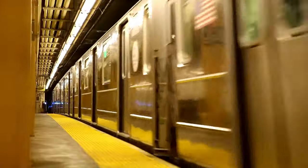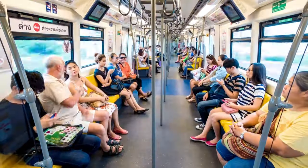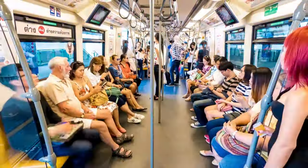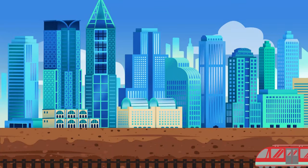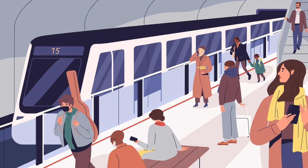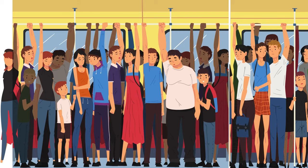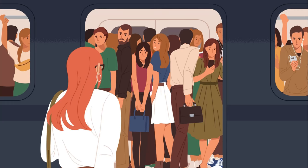Let's venture underground and hop aboard the subway! Subways are like hidden tunnels beneath the city streets, bustling with activity and energy as trains zip back and forth carrying passengers to their destinations. With their fast and efficient service, subways are the heartbeat of urban transportation, connecting neighborhoods and landmarks with ease. So grab your MetroCard and join me for a subway adventure through the vibrant heart of the city!